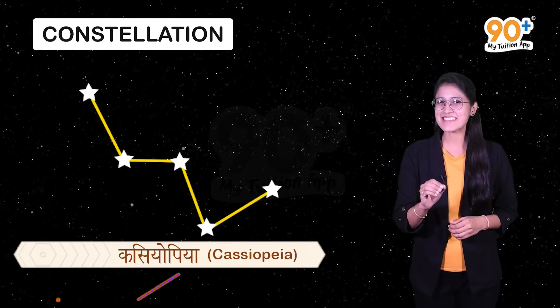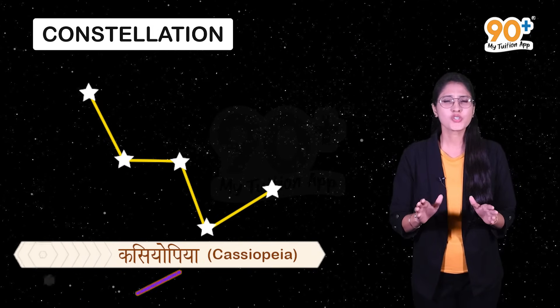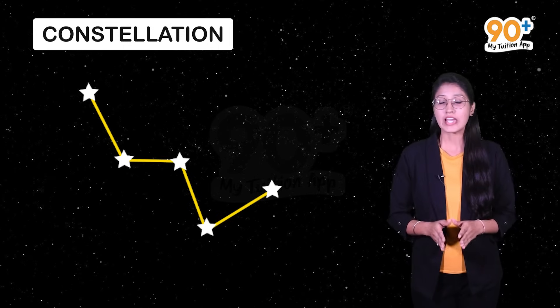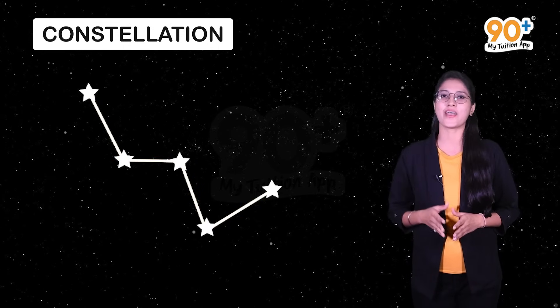Cassiopeia is another prominent constellation in the sky. We can see it during winter in the early part of the night. As you can see here, it looks like a distorted letter W or N.